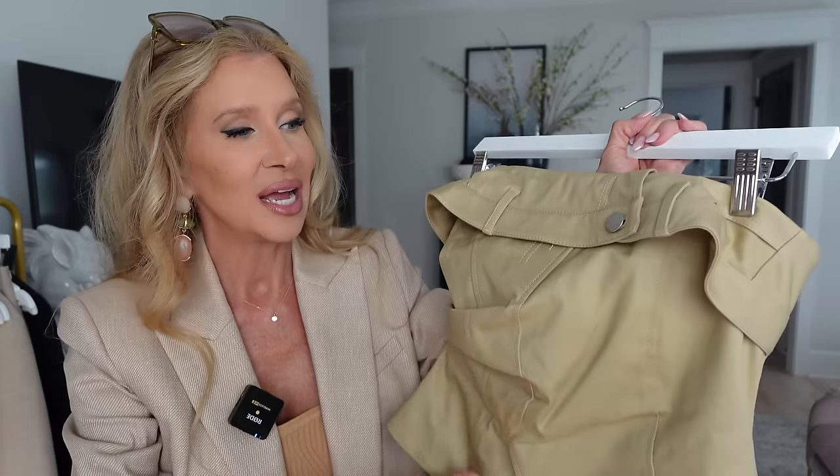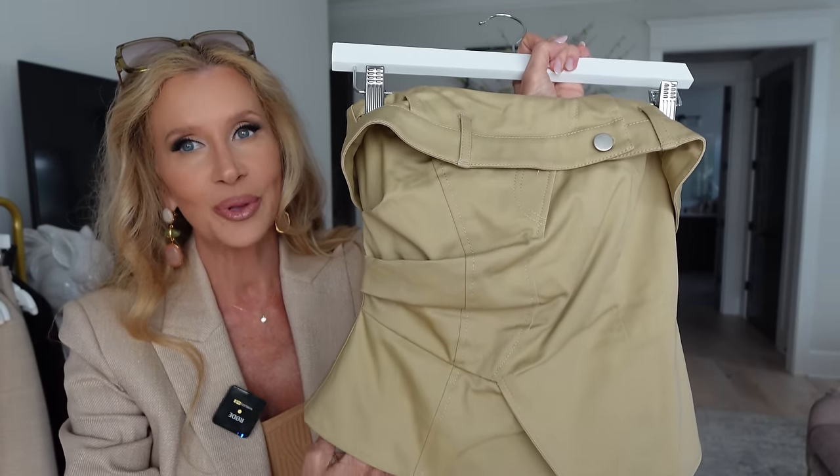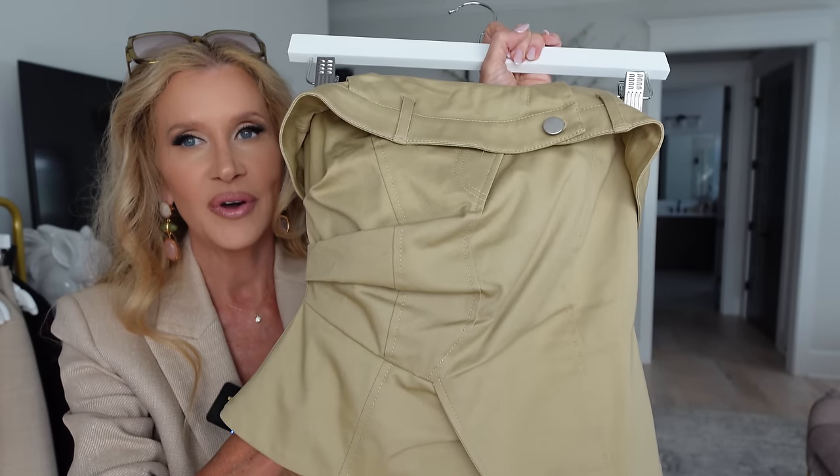So you unzip this, and then you have the little bra part that you put on, and then the rest of it. I think I put the first part on and Brooke, my daughter, helped zip me up. But I love it — it's a really cool look, it's part of that whole surplus cargo vibe.